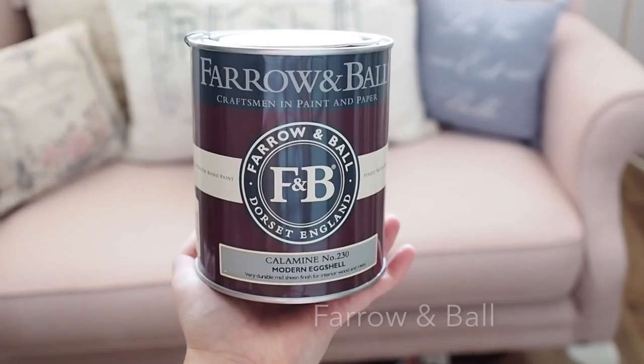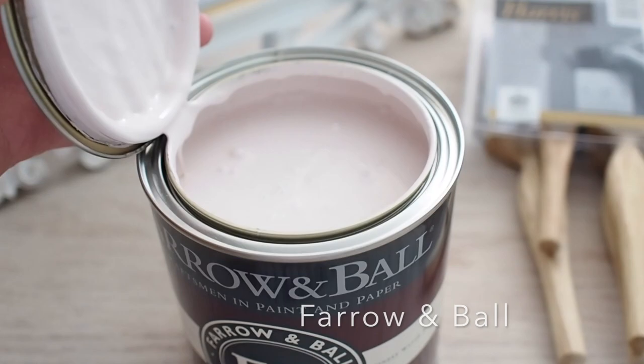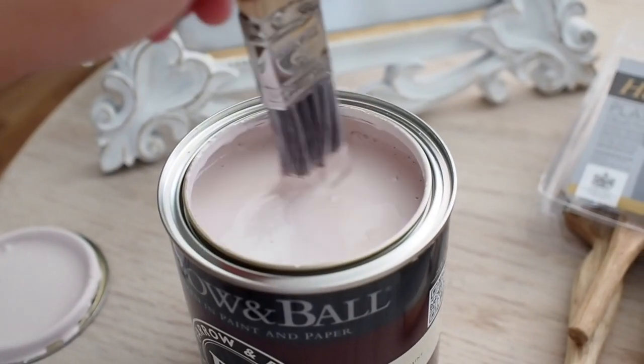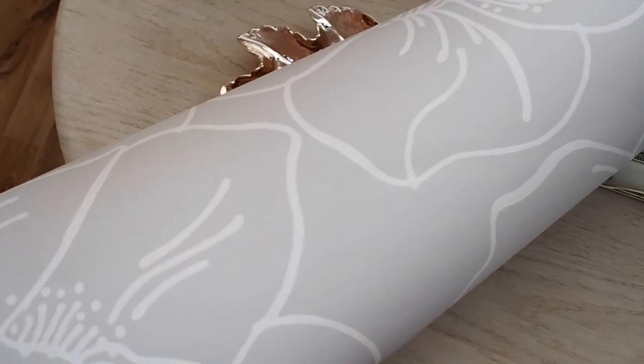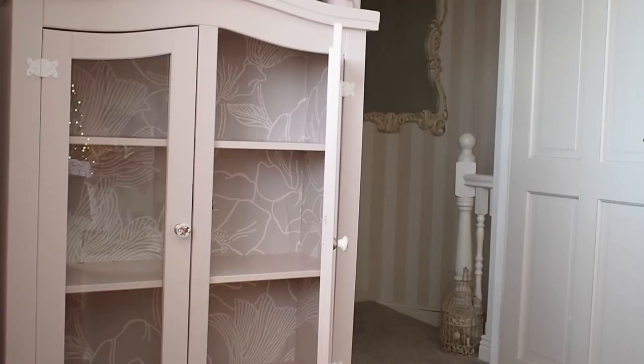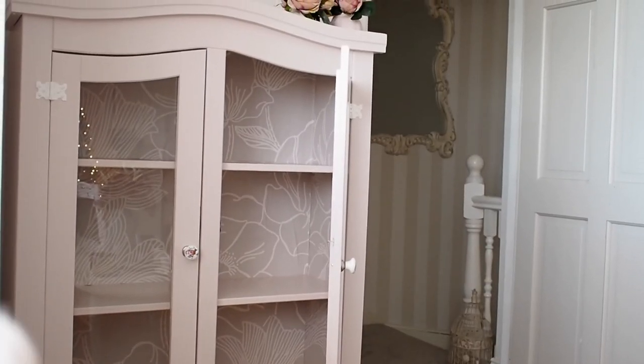The guys over at Farrow and Ball — which is the paint I'm using today — they had this floral wallpaper and they reached out to see if I wanted to do their blogger challenge. They give you wallpaper from their new floral range and you do something with it. I was like, all my walls are already wallpapered, I've run out of walls, and then I thought of that cabinet that was looking a bit shabby.